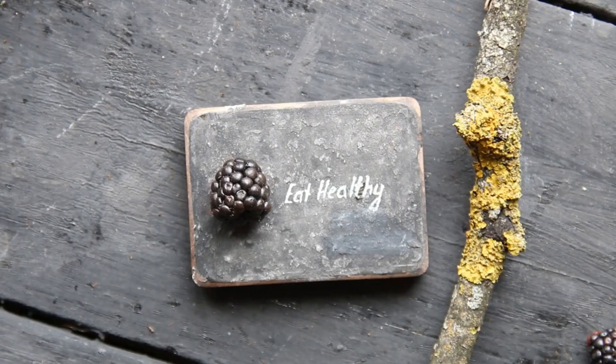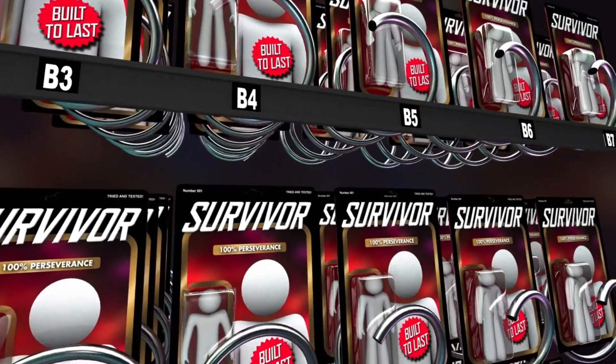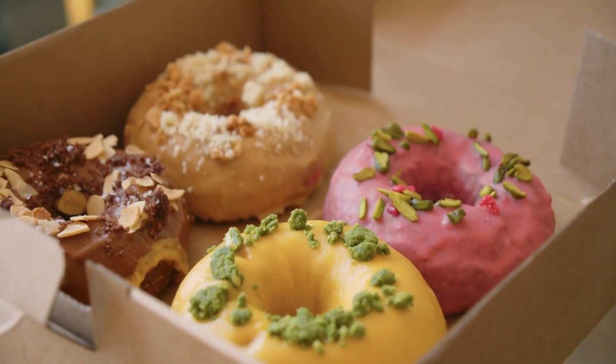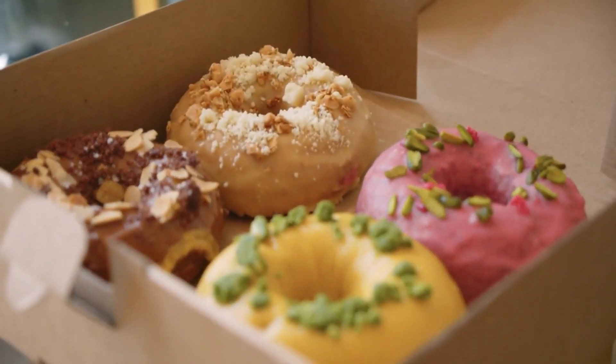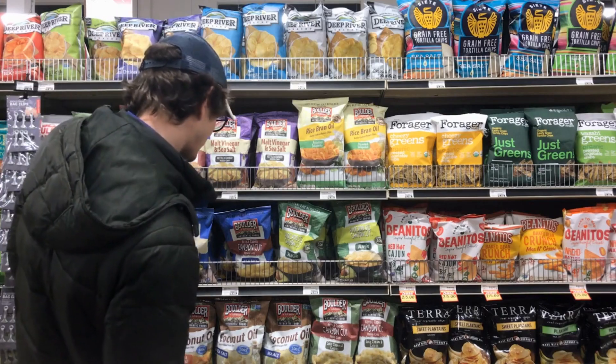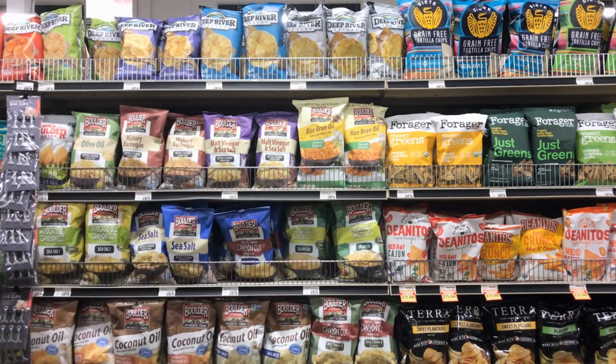Section 7: Kidney-Friendly Snack Ideas. Snacking can be a challenge when you have kidney failure. However, with some creativity, you can enjoy delicious and kidney-friendly snacks. Stay tuned as we explore nutritious snack ideas that are both satisfying and supportive of kidney health.